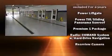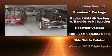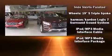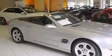Mercedes-Benz also prioritized safety and security by including dual front-impact airbags with occupant-sensing airbag, head curtain airbags, and four-wheel disc brakes with ABS.